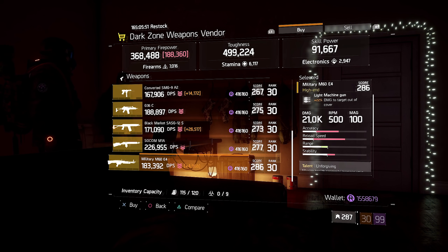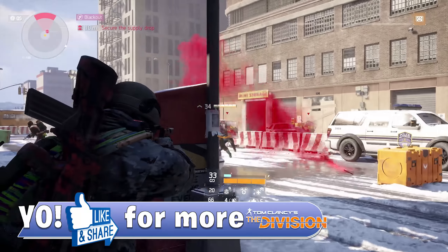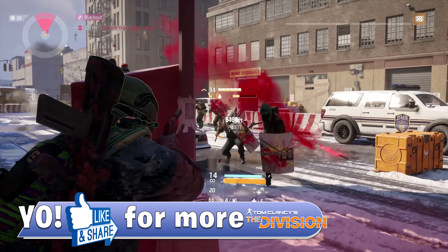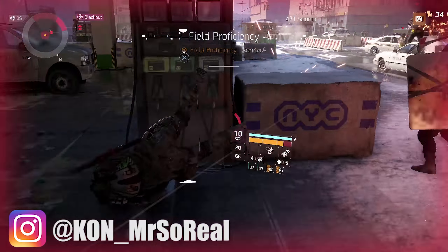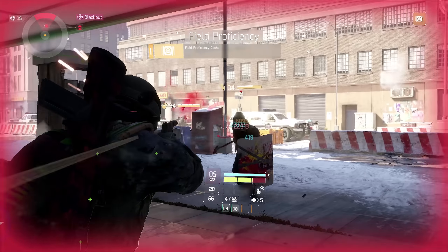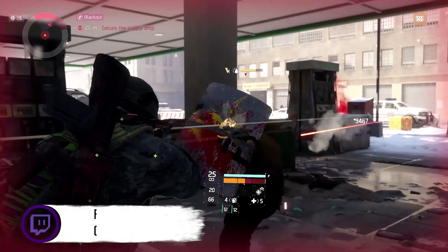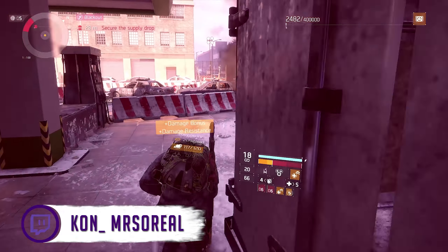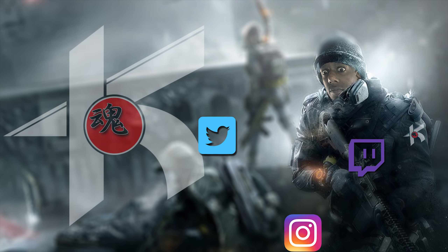If you want to swap something out, I would probably swap out Self-Preserved, or alternatively swap out Vicious for Deadly. But I do think Vicious, Self-Preserved, and Unforgiving are a nice combination that synergize well. You still have room to play if it doesn't work for your build or play style. If you are looking for a max gear score light machine gun with good talent synergy that works off crit, head over to DZ3 and check it out.